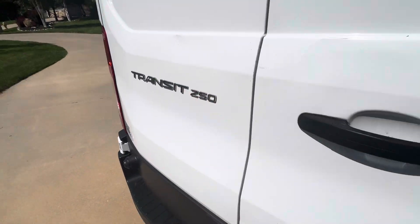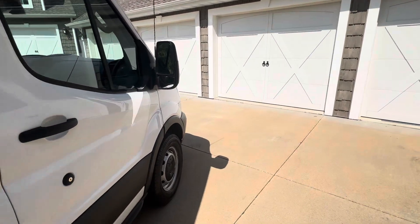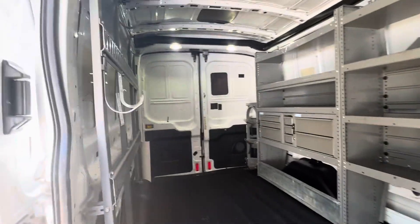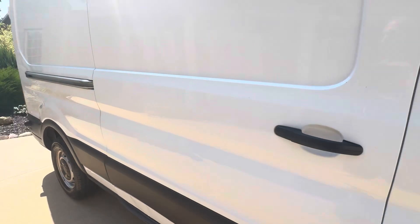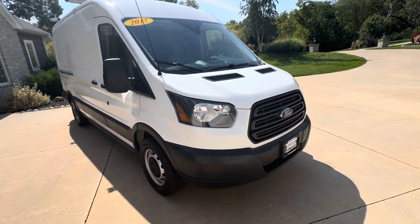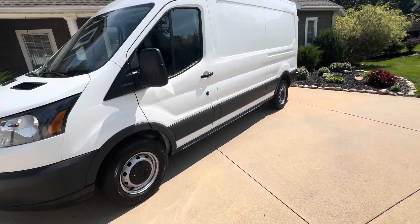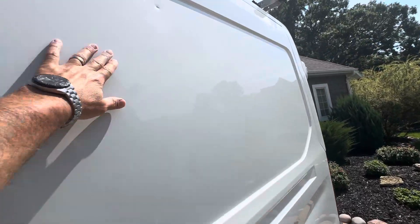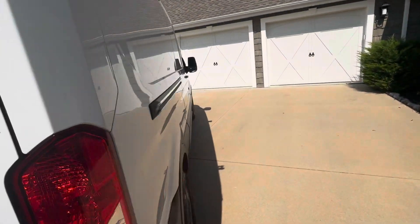Again, it's a 250 three-quarter-ton. Overall in good shape — like I said, it's been well serviced with lots of service records. It is a commercial vehicle so it does have its dings and scratches, nothing that you're gonna want to fix. After you put your name on the side you won't see them, but I'll point a few out — just little marks here and there. Just your normal commercial vehicle stuff.